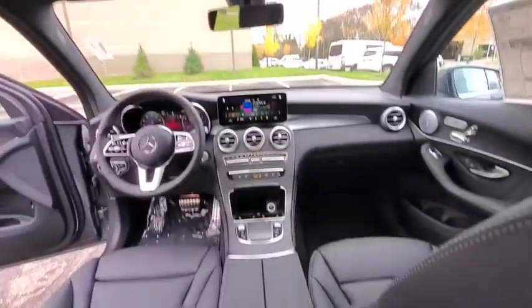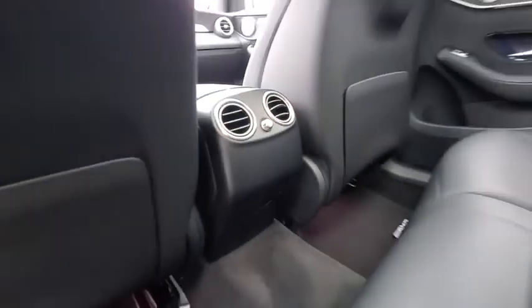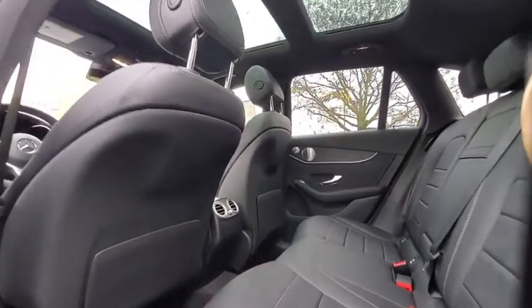Heated front seat, security system, trip computer, electronic stability control, rear window defroster, brake assist, tachometer.